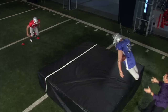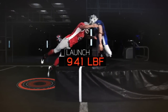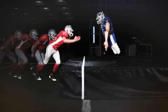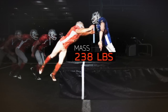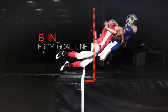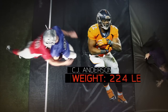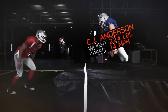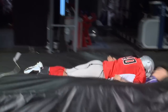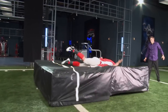Sensors reveal that Kuechly launches off the ground with over 940 pounds of force. His combination of rapid acceleration and mass allows him to stop the ball carrier just eight inches short of the goal line. This means at the goal line, even if he's up against a back like CJ Anderson moving at 14 miles per hour, Kuechly can generate enough force to instantly halt his forward momentum and stop him dead in his tracks.